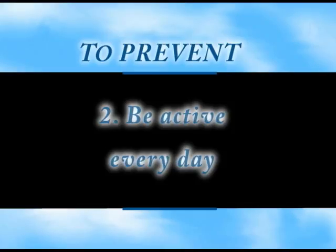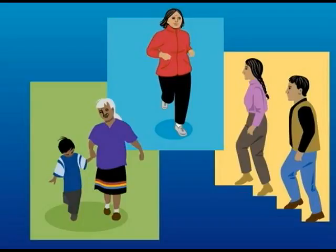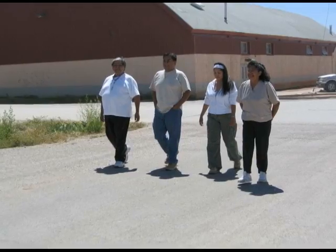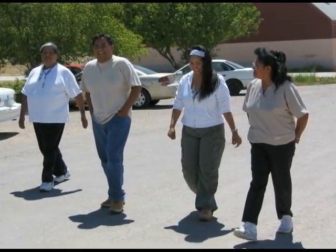Number two: be active every day. You can walk, you can dance, use the stairs, play sports — do any activity you enjoy. Say to yourself, there are ways I can move about more than I do now.